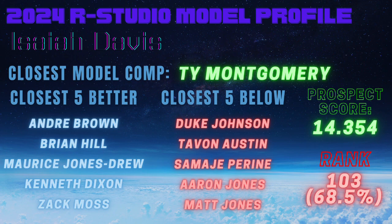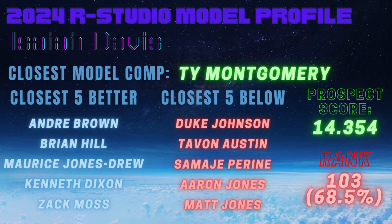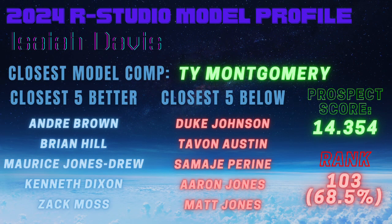That ranks 103rd overall out of the 327 running backs in the R Studio model's database — the 68th percentile at 68.5%. His closest comparable is Ty Montgomery. The next five above him are Andre Brown, Brian Hill, Maurice Jones-Drew, Kenneth Dixon, and Zach Moss. The next four below him are Duke Johnson, Tavon Austin, Samaje Perine, Aaron Jones, and Matt Jones.